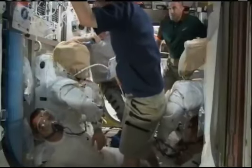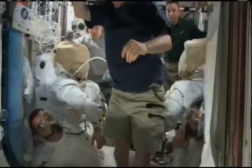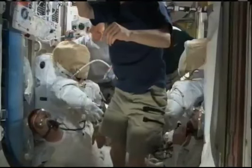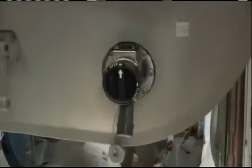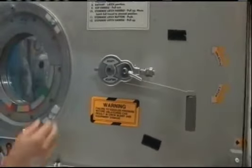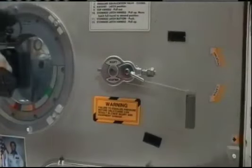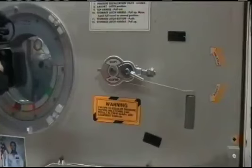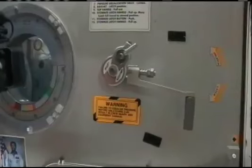At Houston Station, Space to Ground 2, we're closing the hatch at this time. Houston copies, and we are ready. At 4:45 Houston time this afternoon, the hatch to the Quest airlock is being closed.